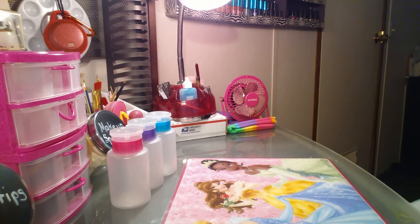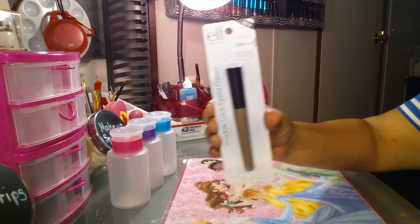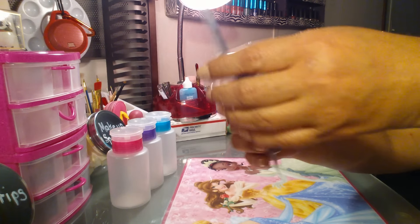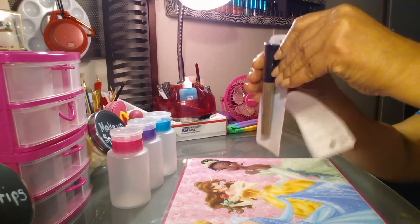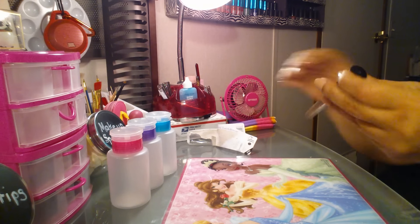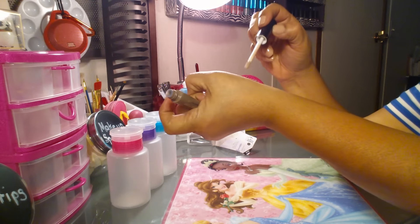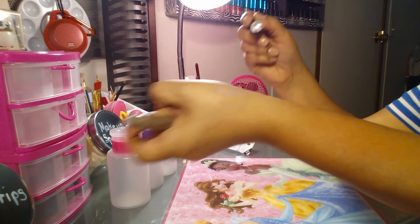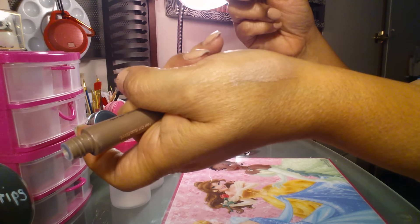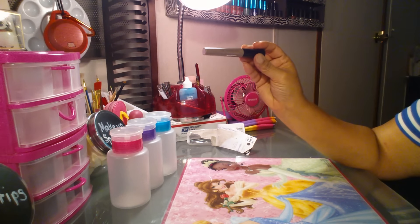Then I found the Shadow Lock Eyelid Primer by e.l.f., and this is what it looks like. I haven't opened it yet so I don't know what color it is. It's called champagne. That's the color right there — it doesn't show up very well, not on my skin, so maybe that's good. I guess this is a champagne.